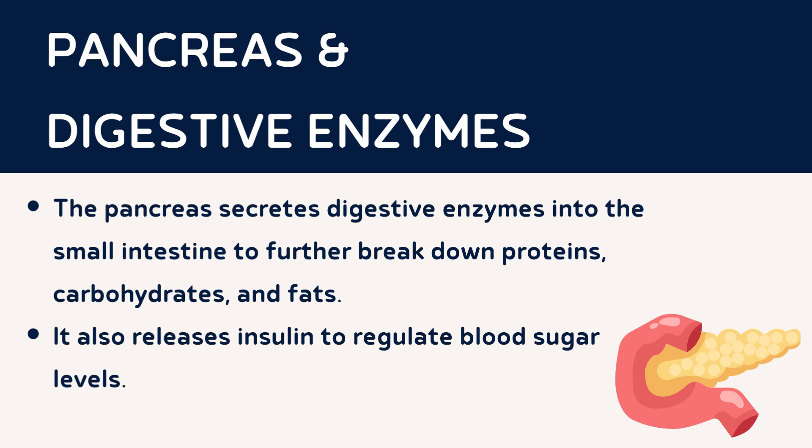The pancreas is a gland located behind the stomach. It secretes digestive enzymes into the small intestine, aiding in the breakdown of carbohydrates, proteins, and fats. Additionally, the pancreas is responsible for releasing insulin, a hormone that regulates blood sugar levels.